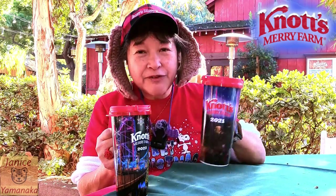If you go to Santa's Christmas Cabinet, they're giving you a free 2021 mug. You just can't refill it with anything — just take it home and use it at home.